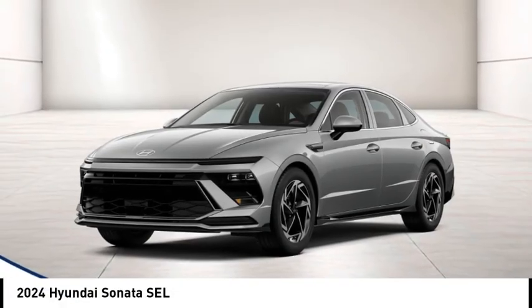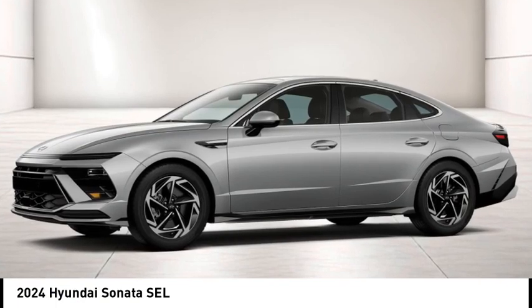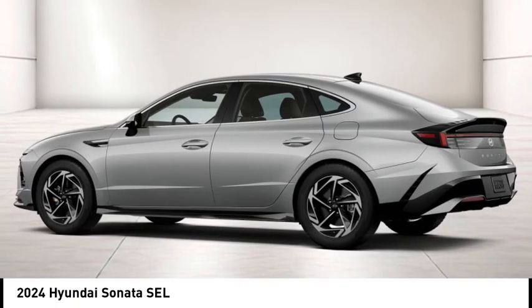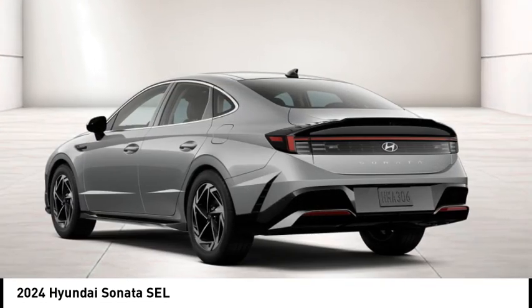Make a great choice today with the 2024 Sonata. The Sonata has a long list of technologically advanced interior features and options that make driving safer, more convenient, and much more fun.